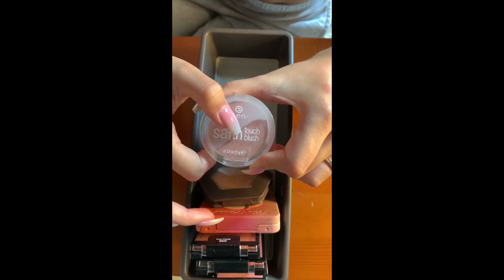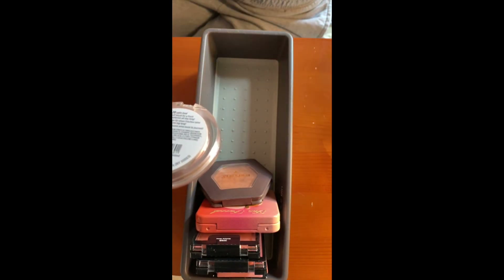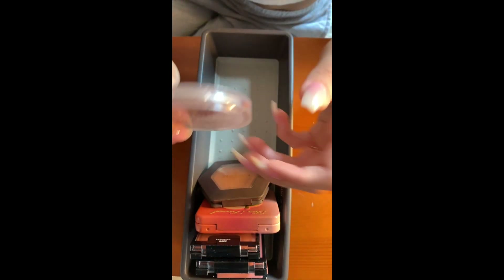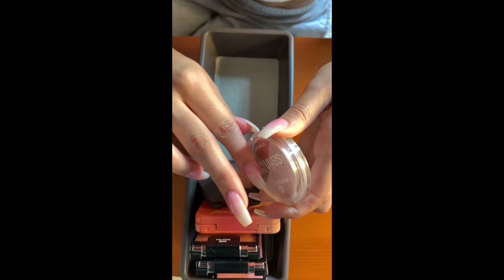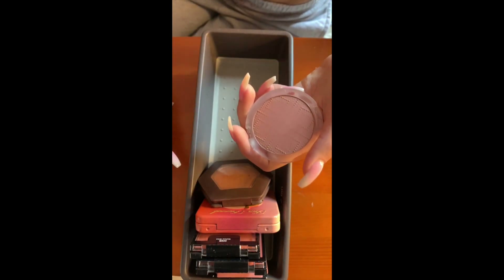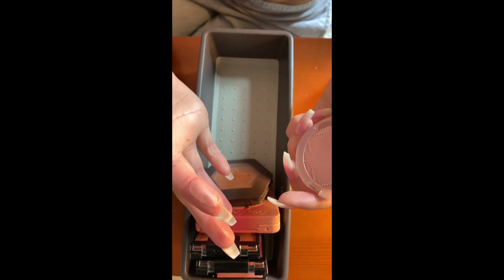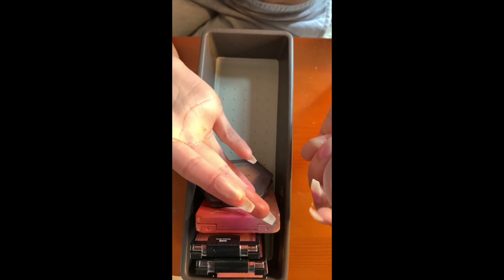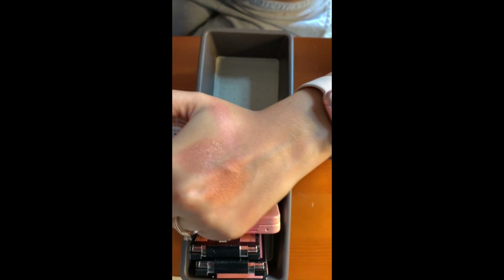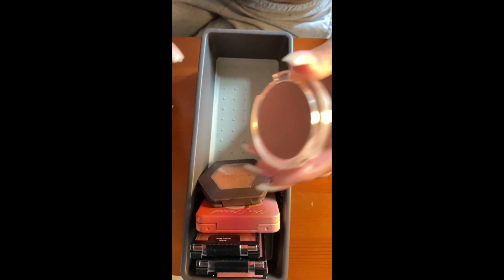Then I have the Essence Satin Touch Blush in the shade 02 Satin Love — this is like three bucks or something. Oh, it's broken too. Anyways, this is very beautiful, very satiny. It's a little bit light for me right now, but it gives a beautiful glow to the cheeks. Super blendable, an everyday shade. So pretty — and it's broken. The Ulta one is in the shade Carnation, by the way.